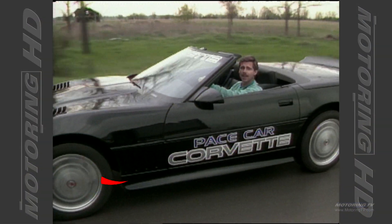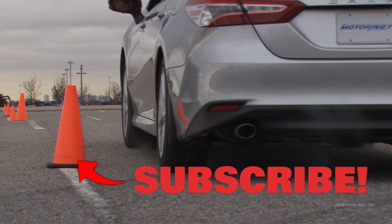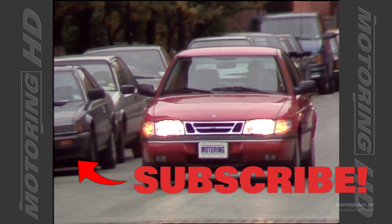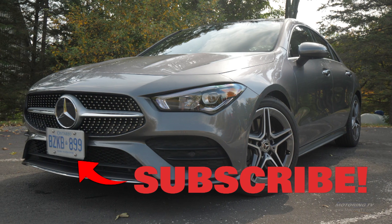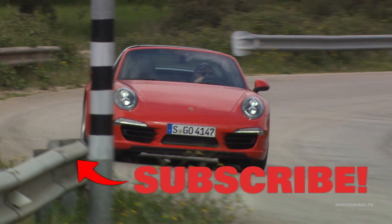Here's the question — where were you 32 years ago? Some of you weren't even a glint in your father's eye. As for me, I was in diapers but found time to get Motoring TV off the ground. Today, I like to think we've got one of the best automotive video libraries in the world. If you agree, please give us the thumbs up and also subscribe — we really appreciate it.